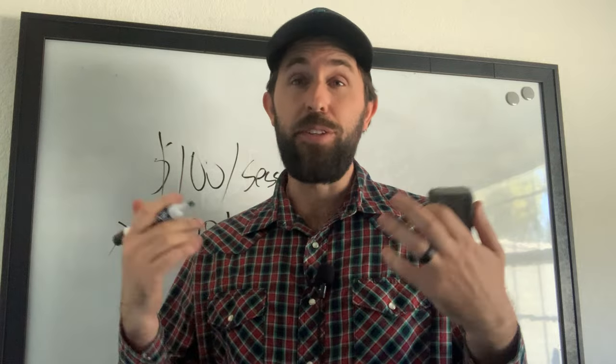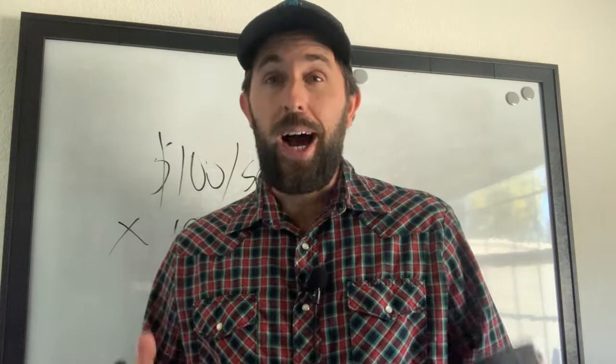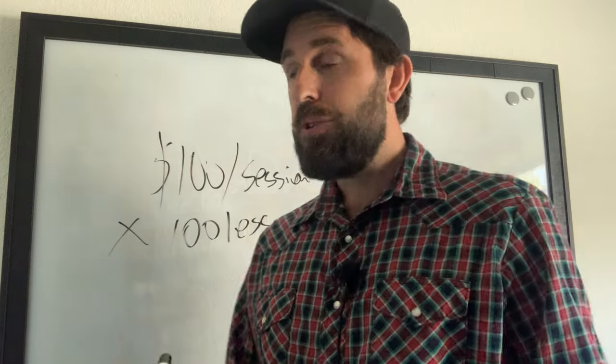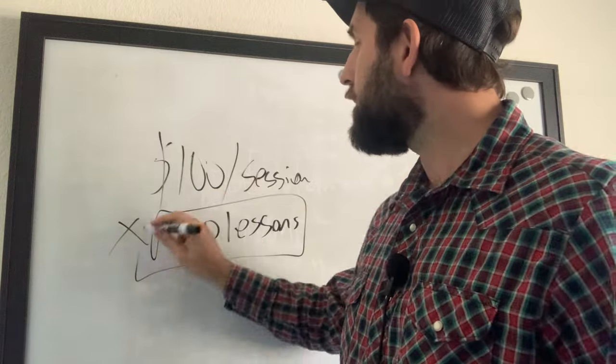That's 25 sessions per week — on average five per day, Monday through Friday. I have done that before and I know it is doable, but it gets very taxing physically after a while. So this model does work, but let me show you some of the issues. To get 100 sessions in one month, most likely you're probably texting your clients: 'Hey, do you guys want to train this week at this time?'